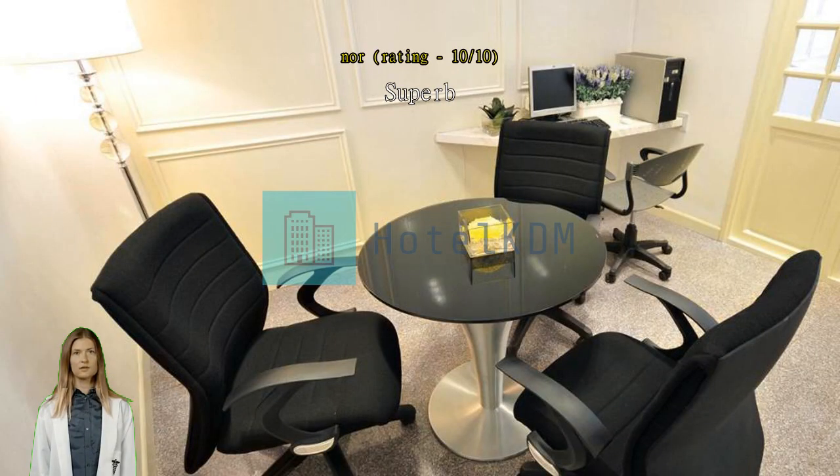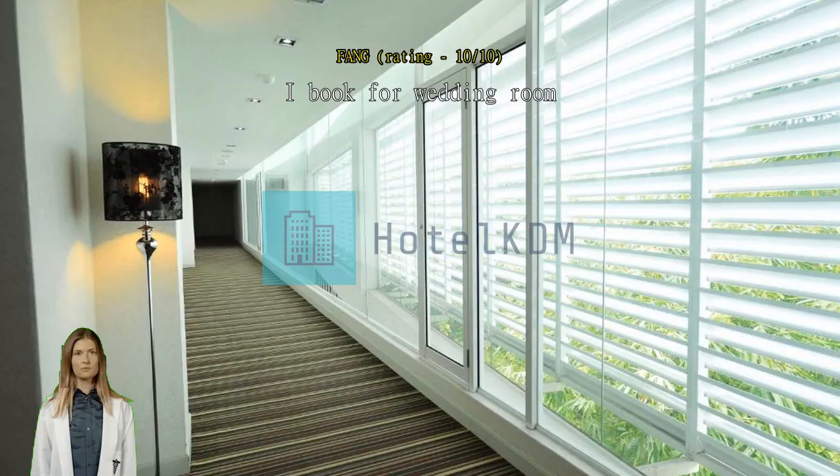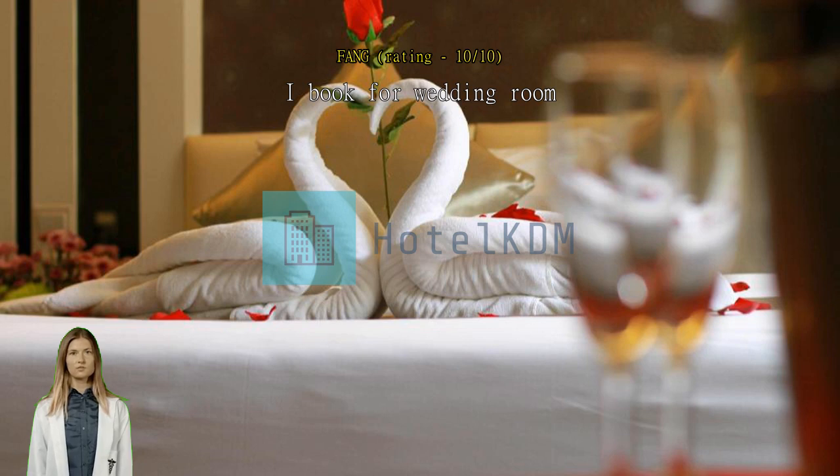I booked a wedding room. The room is clean, easy to get drinking water, and the staff are very friendly. The Sterling Malacca is good for a staycation — near Junker Walk. Everything is good. Staff is helpful and facilities are good.